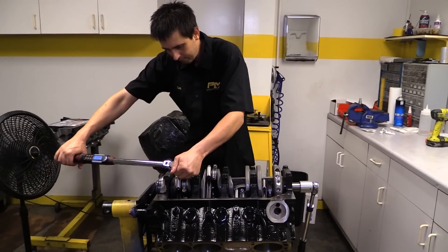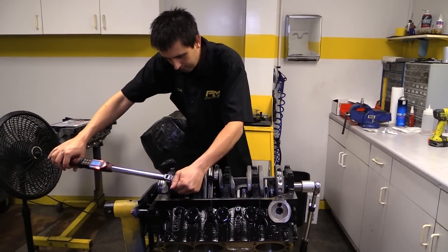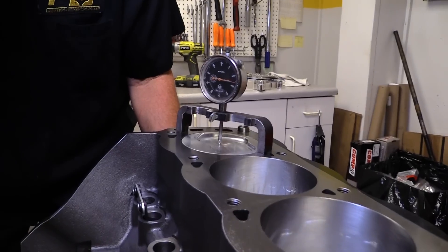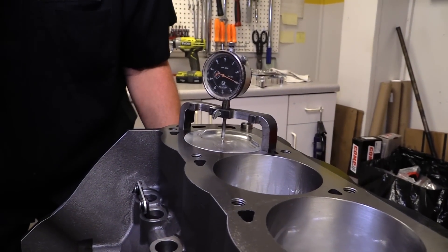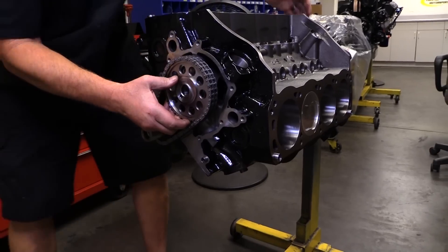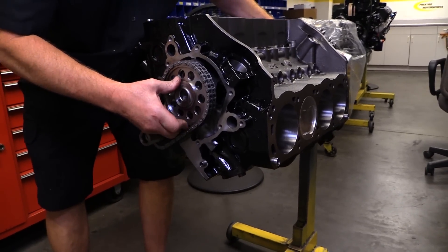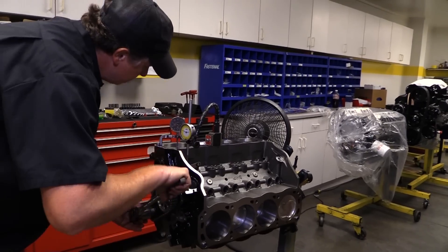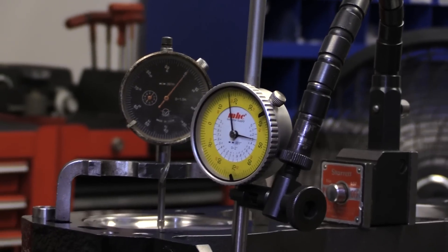McCleary secures the rod caps by torquing the ARP rod bolts to 63 foot-pounds. After finishing the short block, McCleary hands the rest of the build off to engine builder Larry Broker, who begins by installing the double row timing set so that he can degree in the cam.